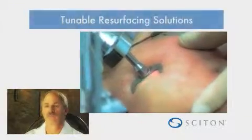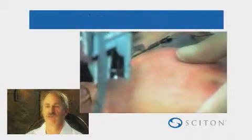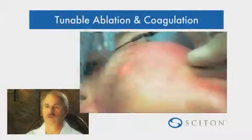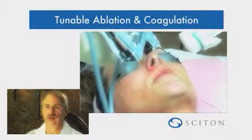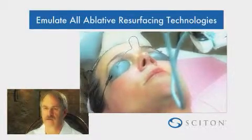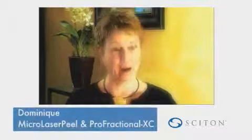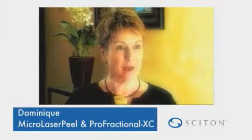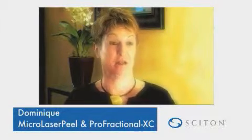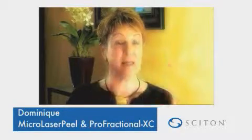TRL, or tunable resurfacing laser, means you can adjust and tune these lasers to whatever level of ablation you would like. Plus, you can tune in the amount of heat and coagulation. That means this laser can mimic any other laser on the market. You wake up one morning and it looks better — like all of a sudden it has changed overnight. It's smoother. It was like I could see it working.